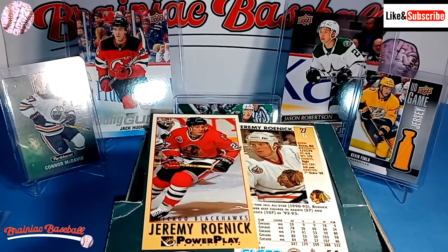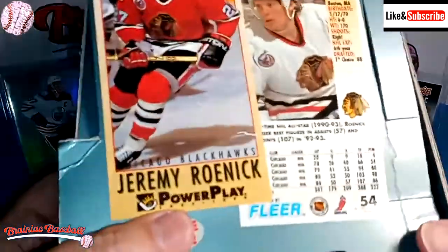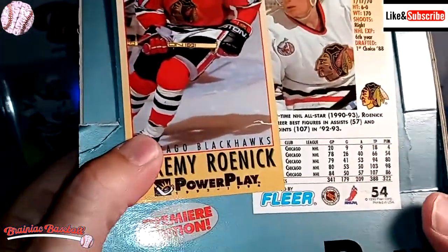Hey everybody, welcome back to Brainiac Baseball's Card Breaks. Today we're going to be doing our Time Travel Tuesday edition with this box of 1993-1994 Fleer Power Play.